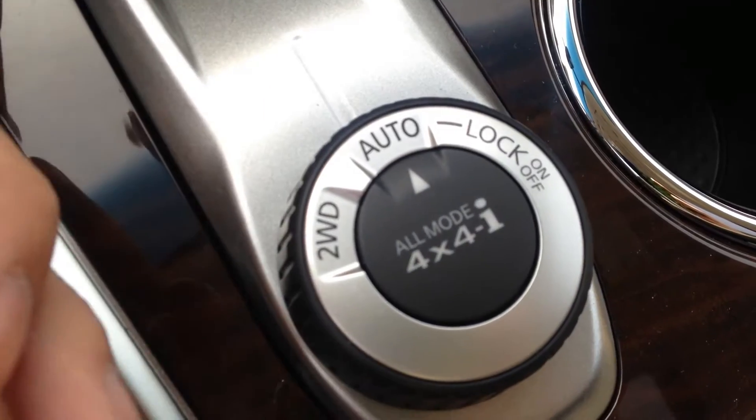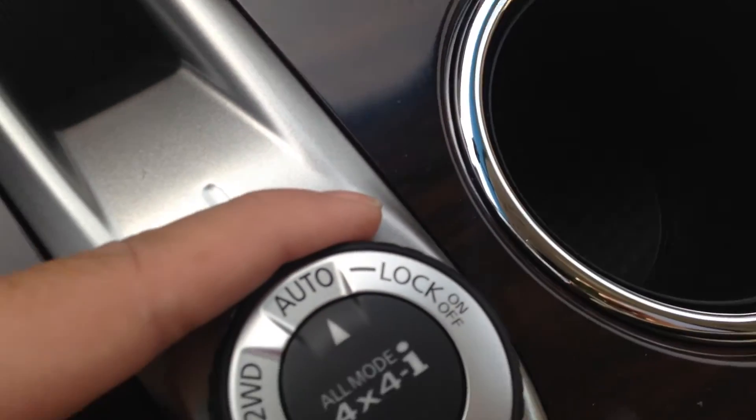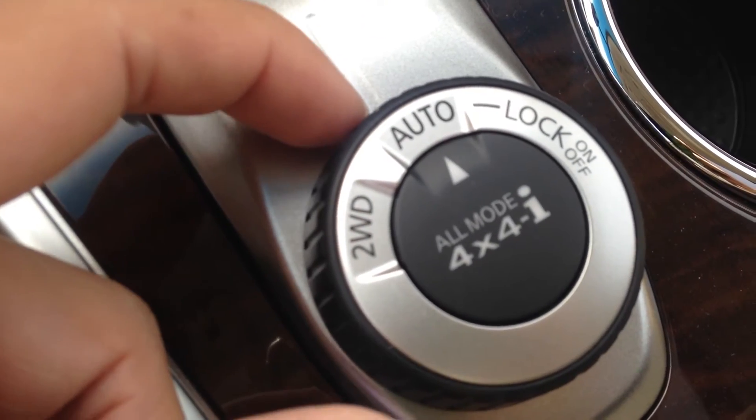Two wheel drive to save a little bit of gas, or auto so it will use it when it needs to — especially in the winter time. And of course if you get stuck, you can lock it into 4x4.